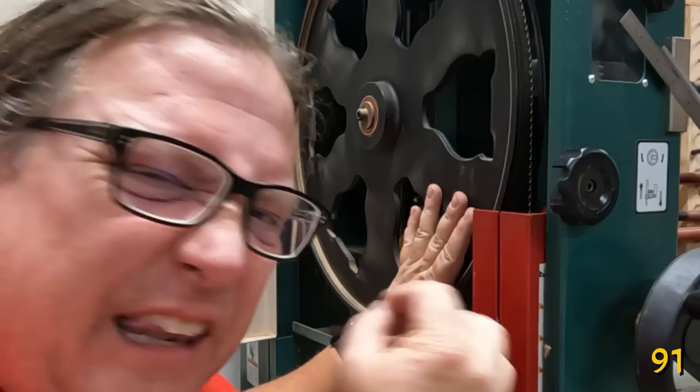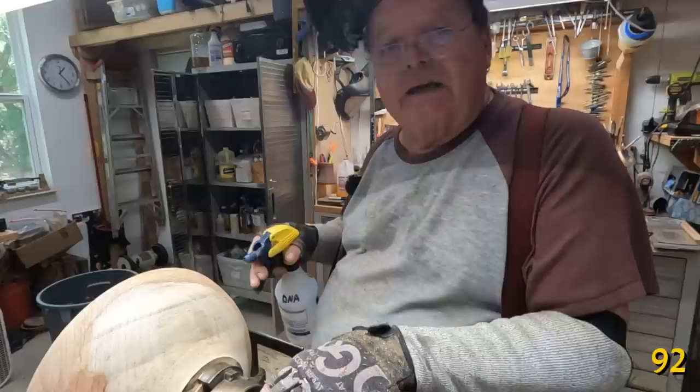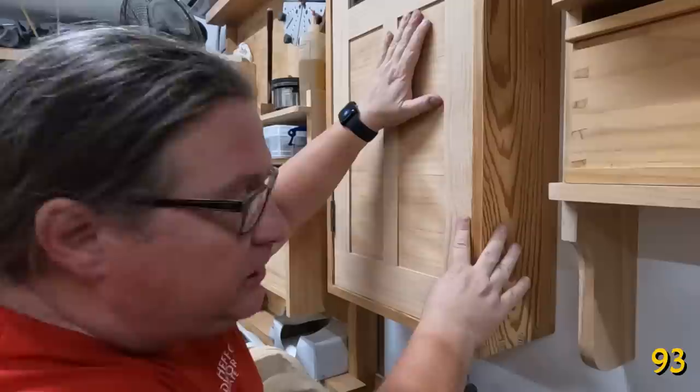When sanding, use alcohol to see scratches your eyes can't, to raise the grain, and to clean the fibers. Your hands' feel will detect imperfections before your eyes can. So while working on your projects, don't be afraid to feel your wood.